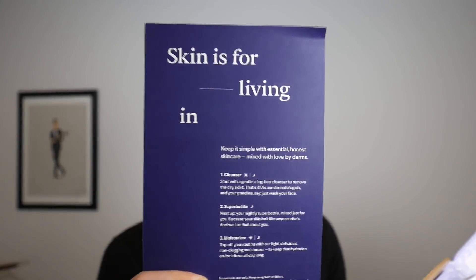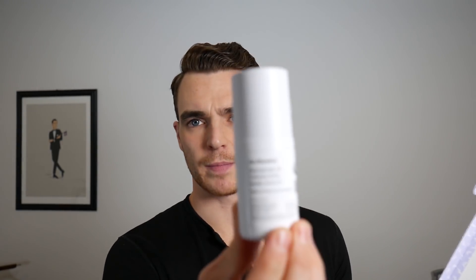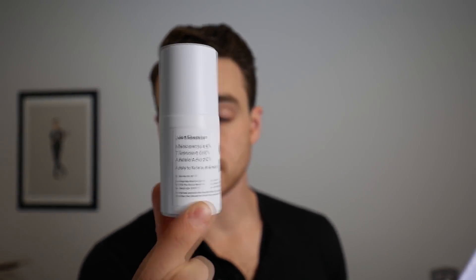Here's a little bit about the formula. There's the super bottles — the cleanser, super bottle, and a customized one. In order to give this proper time, I'm going to use this for about two months. I'll show you the process here, but this is my first day. It's actually No Shave November.